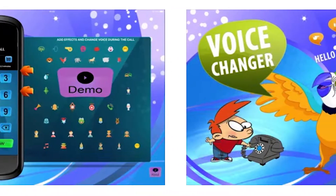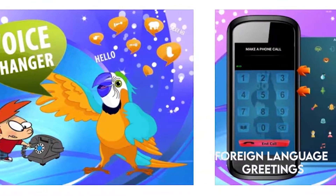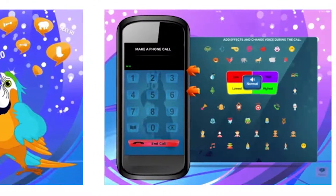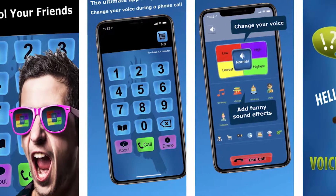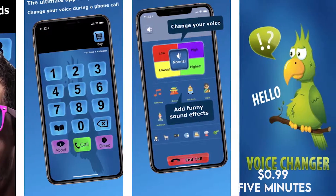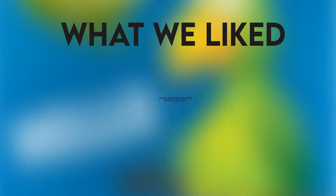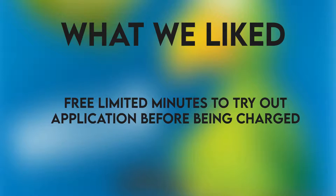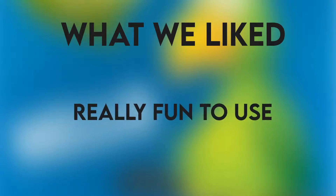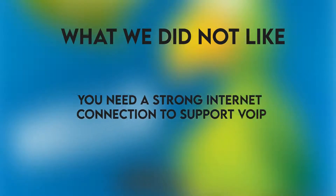It features sound effects that really make the app fun to use. You can go further with animal sounds or foreign language greetings. The download is free and gives you access to a few free minutes for voiceovers; from there you're charged 99 cents per 5 minutes. What we liked: change your voice and sound effects in real time, free limited minutes to try before being charged, and it's really fun to use. What we did not like: you need a strong internet connection to support VOIP.